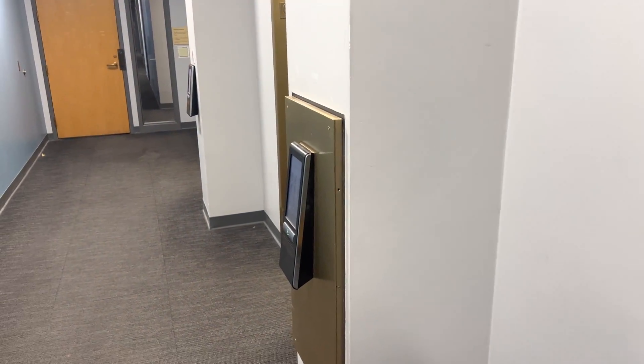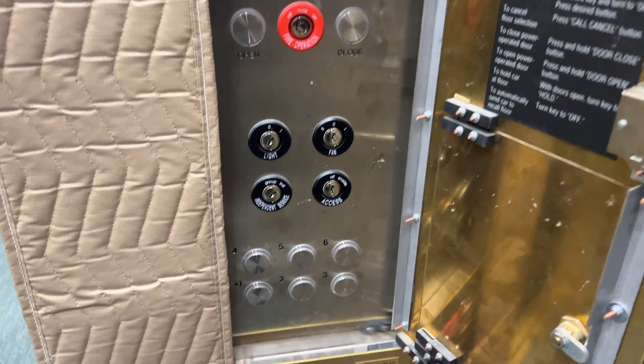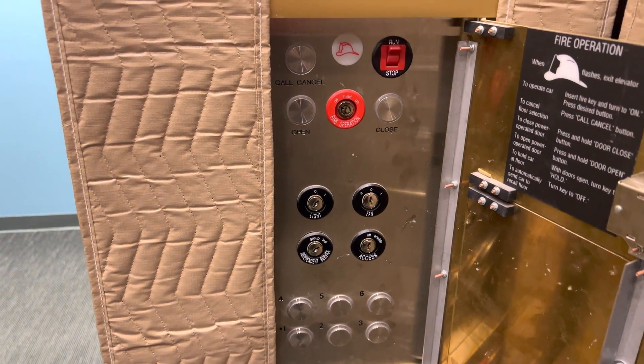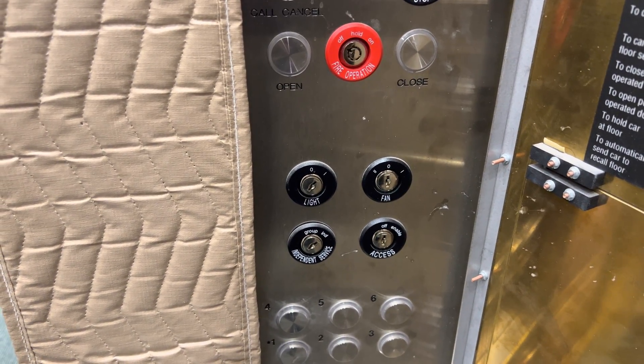So normally with destination dispatch, as you guys know, you have to register your call from the hallway and the buttons are usually hidden behind the cabinet. Well this is your cabinet here. This one features floor buttons — some on Otis also feature a keypad — but it also has your firefighter's operation and your light, fan, independent, and access key switches.